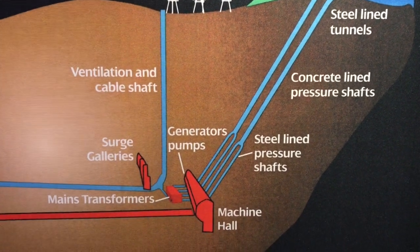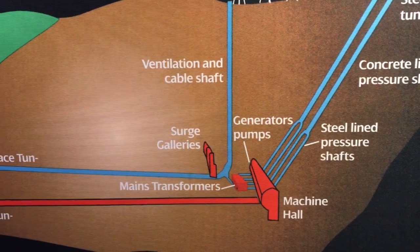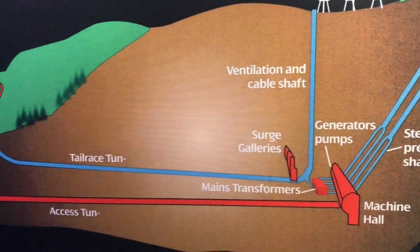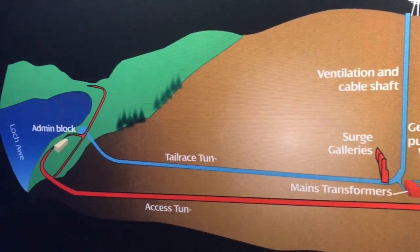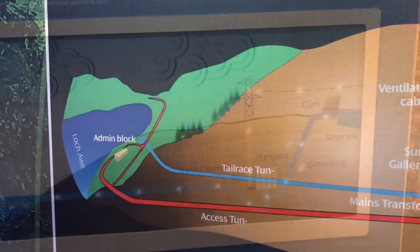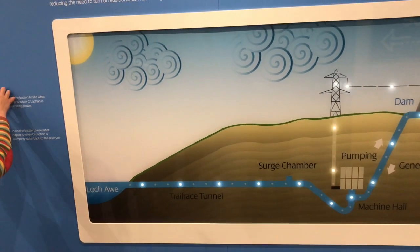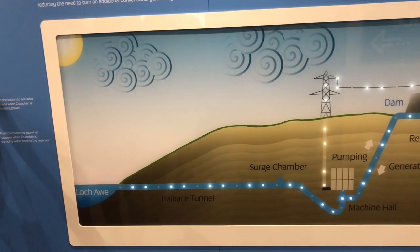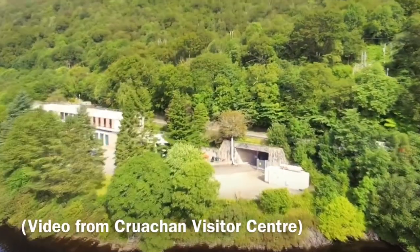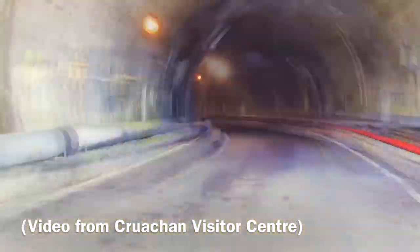The water's potential energy behind the dam is very high. But when it goes down the pipe, it turns all of that potential energy into kinetic energy. They might have to turn it on at lunchtime, but mostly at dinnertime and maybe after dinnertime when loads of adults are watching movies after their kids are in bed.